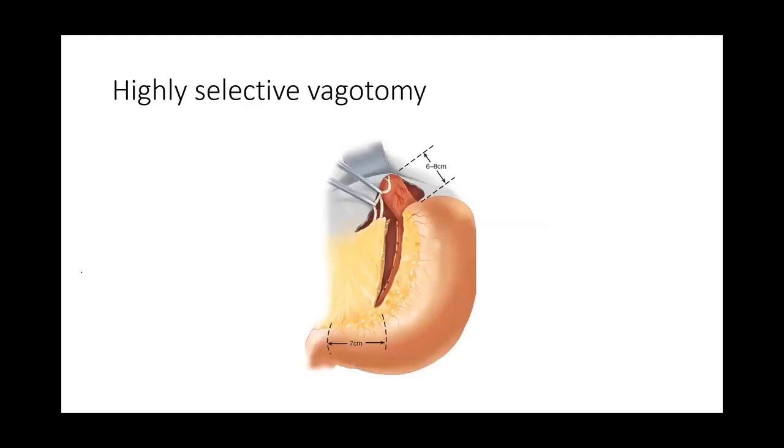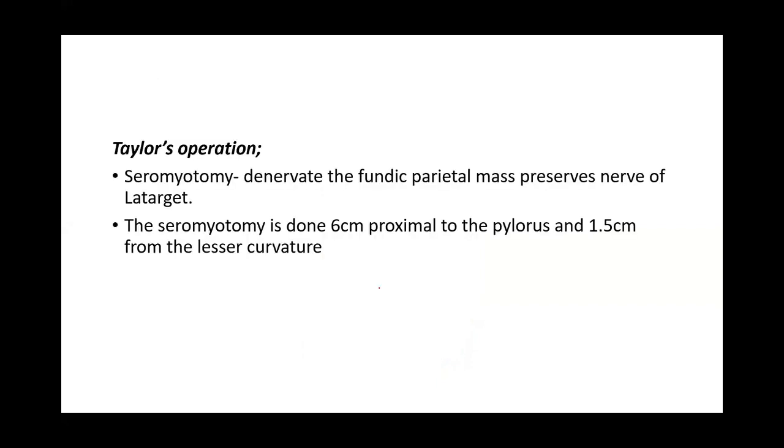In performing highly selective vagotomy, after isolating the vagus nerve about 6 to 8 cm from the diaphragmatic opening, all branches supplying the body of the stomach are divided, denervating the parietal cells so they don't secrete acid. The terminal branch — the nerve of Latarjet supplying the antrum — is preserved, so antral contraction continues and no drainage procedure is needed.